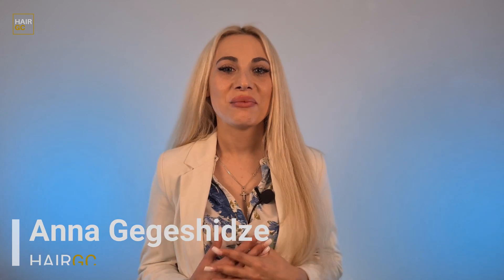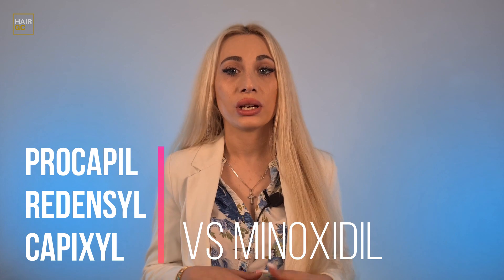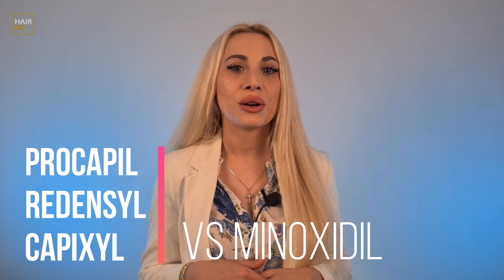Hey guys, my name is Ani, a trichologist and hair transplant specialist. In this video we are comparing minoxidil to these three medications in terms of efficiency.